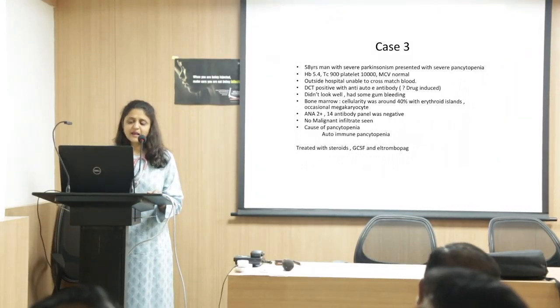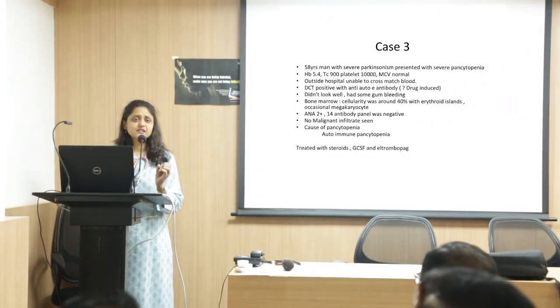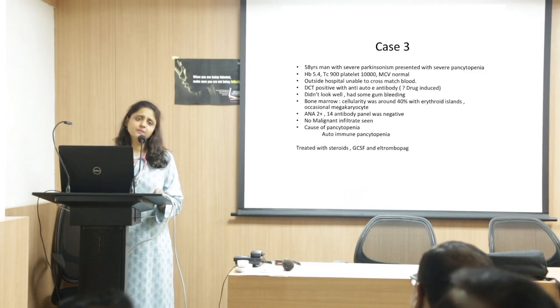Eltrombopag is a similar drug — it stimulates your megakaryocytes to increase the platelets. It is used extensively and in fact the only licensed indication is ITP — immune thrombocytopenia.